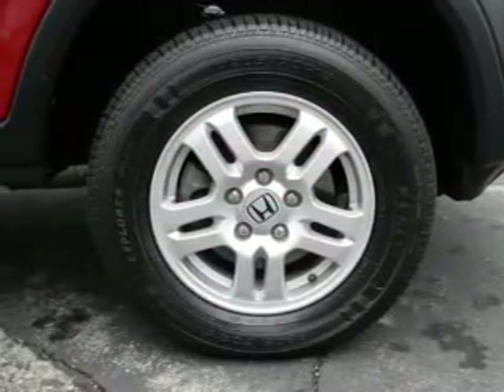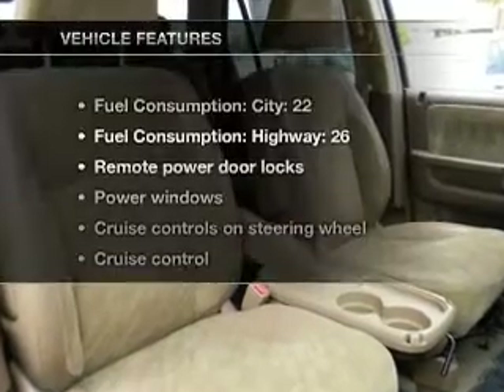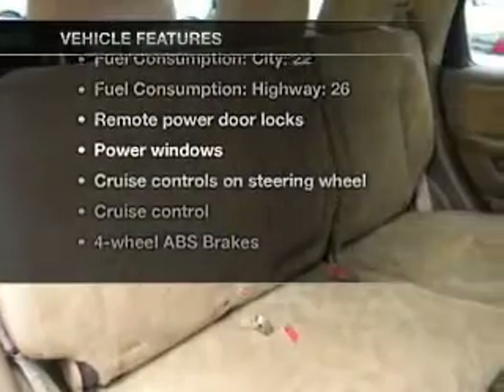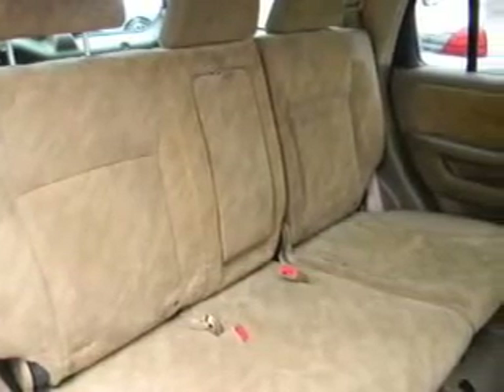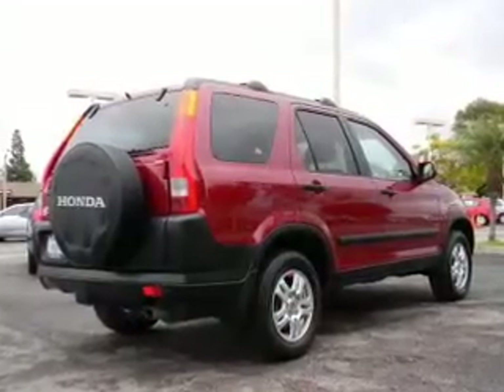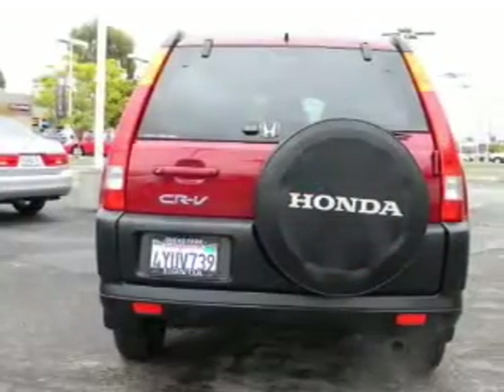You will appreciate the safety feature of anti-lock brakes. Let the outside in with a power sunroof. Plus, enjoy these notable features included in this vehicle: power door locks, power windows, cruise control, and AM-FM stereo with multi-disc CD player. Power mirrors, power steering, and adjustable tilt steering wheel.